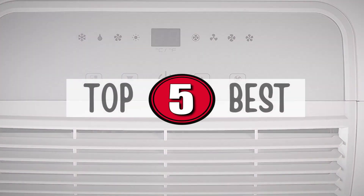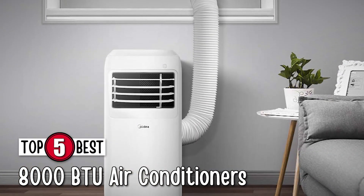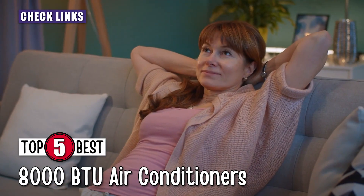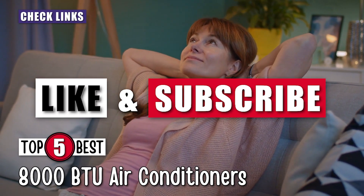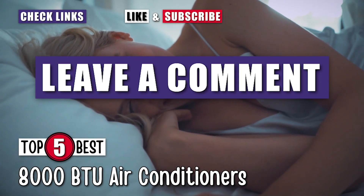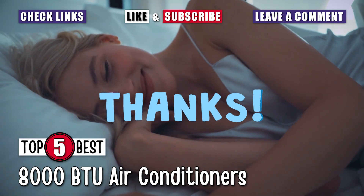There you have it, our top 5 best 8000 BTU air conditioners on the market. Check out the links in the description below for detailed information and the latest pricing. If you thought this video was helpful, please smash that like button and subscribe. If you didn't, let me know why in the comments below. Thanks for watching and I'll see you in our next video.